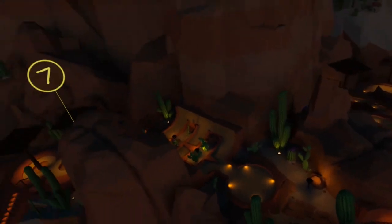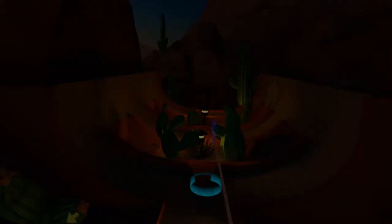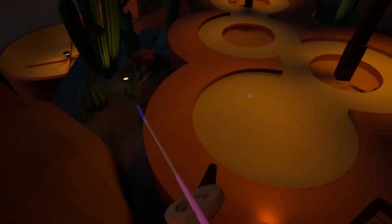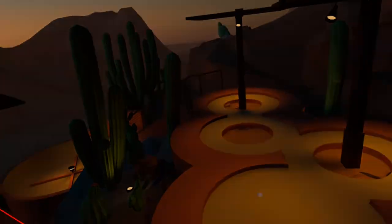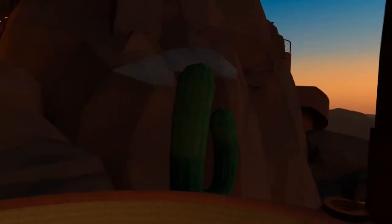First we need to look for the highest hole, and that is hole number eight. We go to the cut position and look to the hole before. We need to draw a line from hole six to hole five. There's hole six, there's hole five, and there is our next clue.